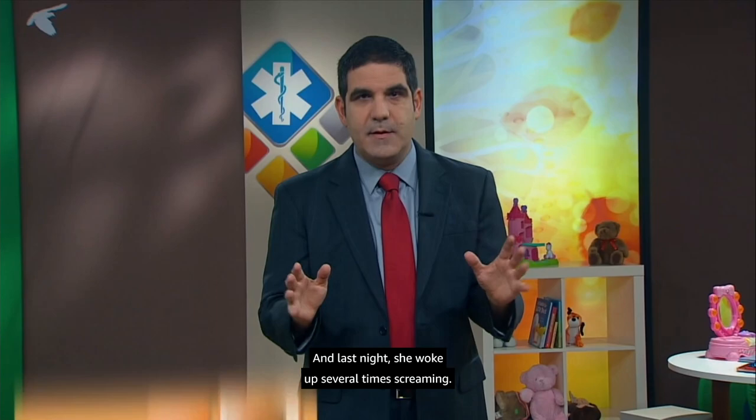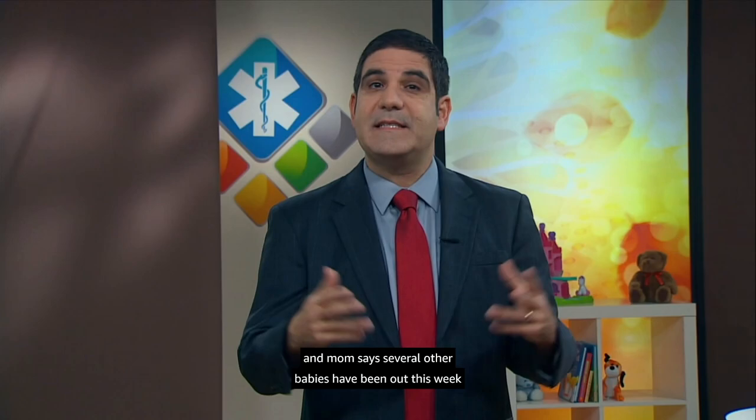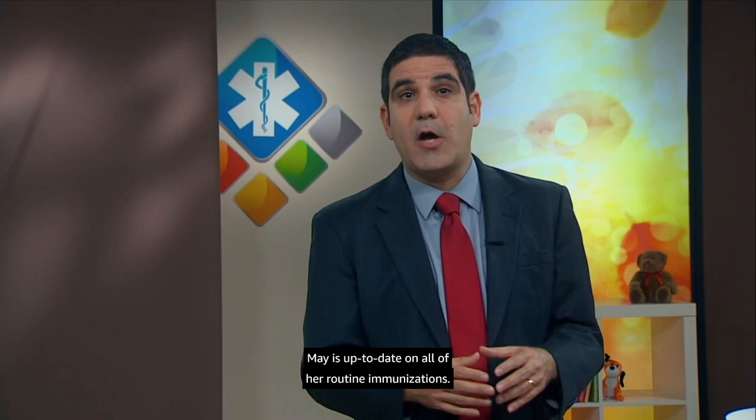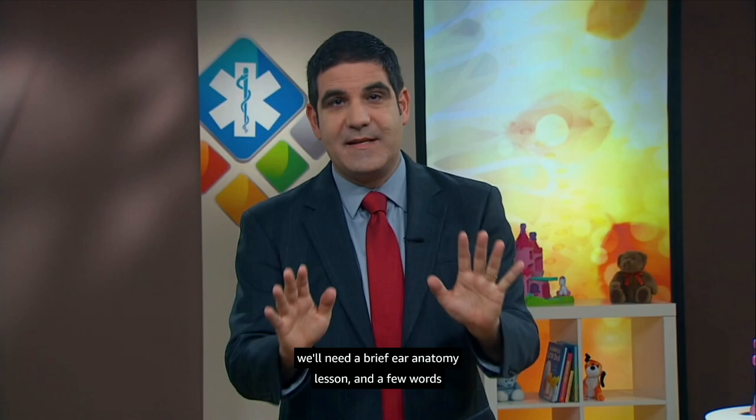Her appetite and energy level have been good. May attends daycare five days a week, and Mom says several other babies have been out this week with colds. May is up to date on all of her routine immunizations. That's a brief history, but it hits most of what we need when thinking about a potential ear infection. To understand why those questions are important, we'll need a brief ear anatomy lesson and a few words about viruses and bacteria.